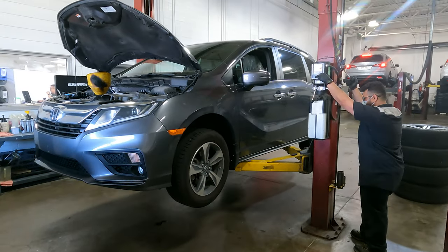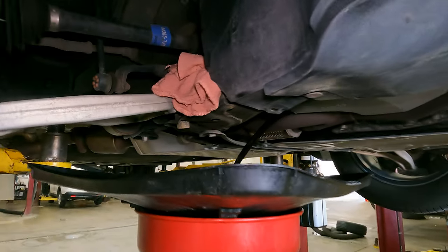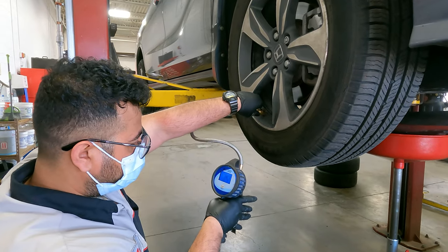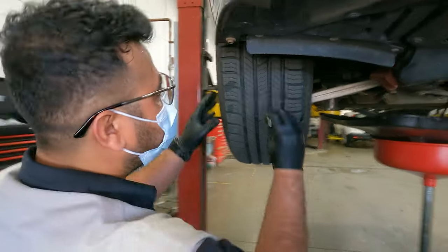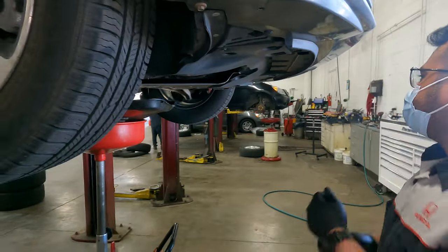Your vehicle will then be raised on the hoist for inspection. At this point, the engine drain plug will be removed, your old engine oil will be drained, and your used oil filter will also be removed. All four tires will be inspected for correct air pressure and adjusted for maximum safety and fuel efficiency. Tire pressure will depend on the seasonal temperatures. The tread depth and wear will also be measured to ensure proper tire function and safety.